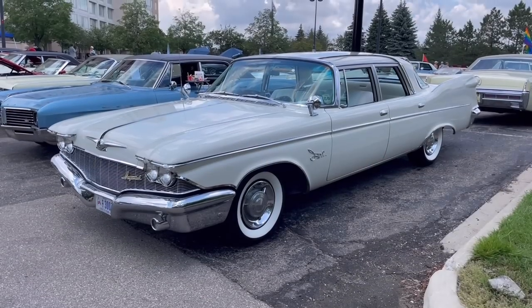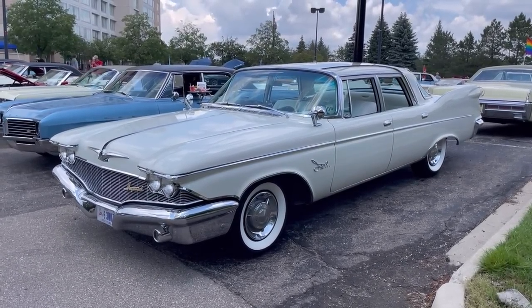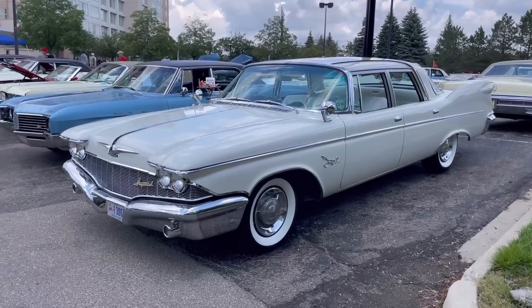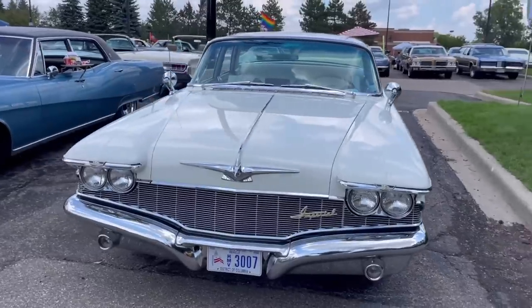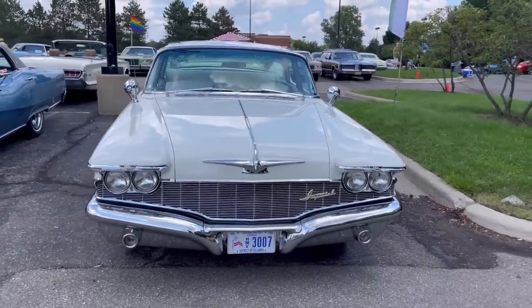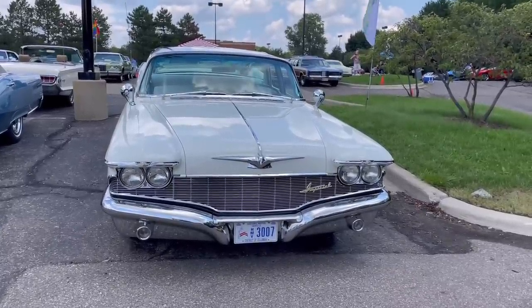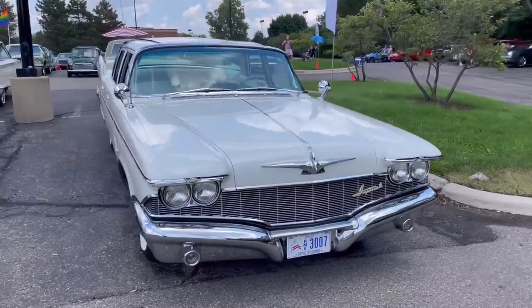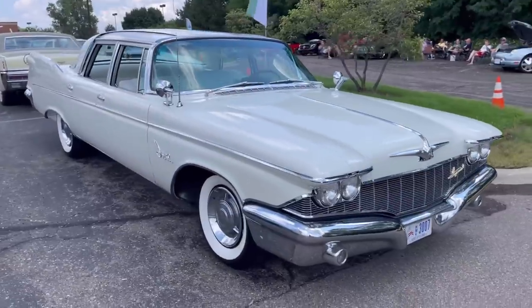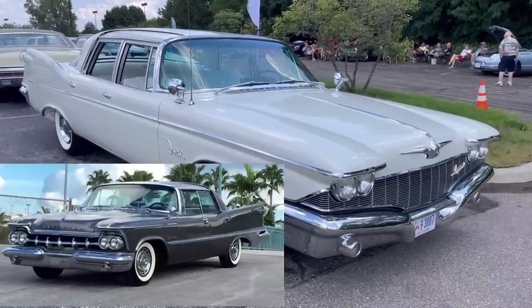Here we have peak Virgil Exner: the 1960 Imperial Crown Sedan. This is not a Chrysler Imperial — Imperial was its own make for Chrysler from 1955 through the 1975 model year, then again from 1981 to 1983. This 1960 Imperial Crown is a super rare car. I love the front end — this smiling face with a toothy grille is a dramatic and pleasant departure from the 1959 Imperial, which had a very heavy-handed front end. This seems quite tasteful.